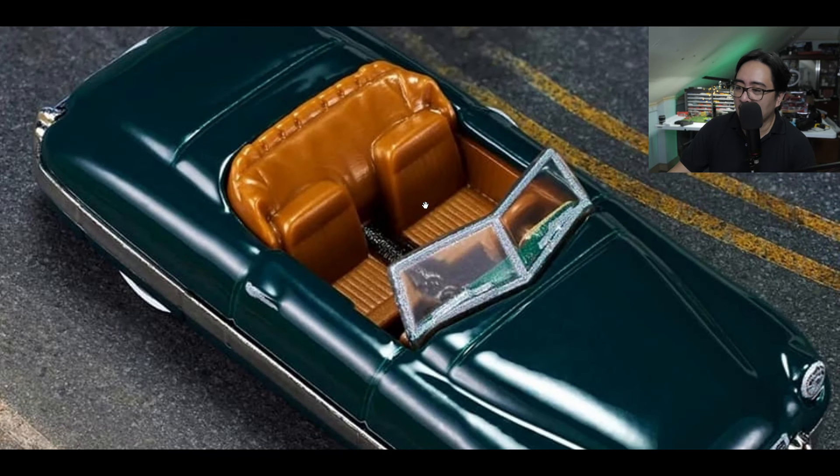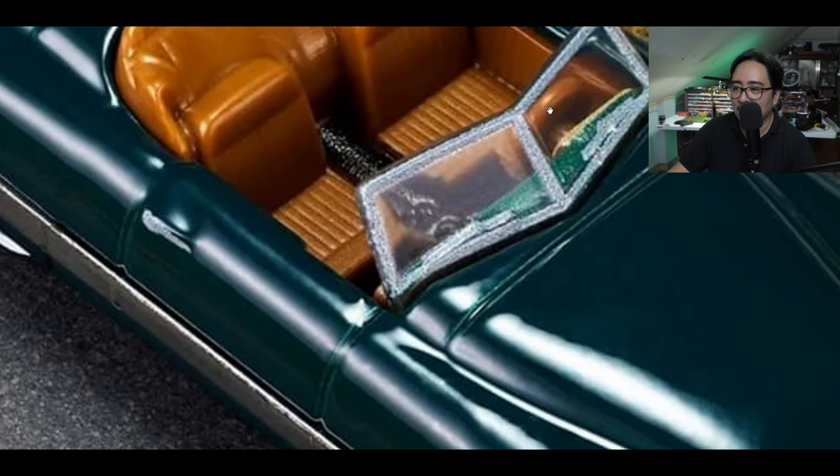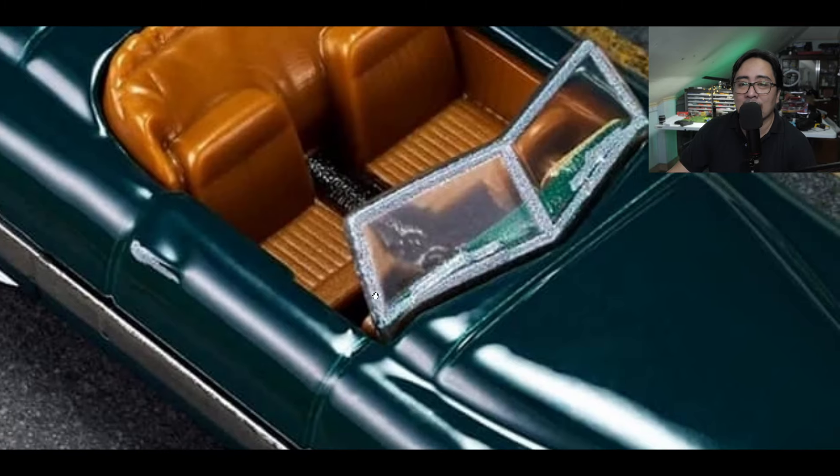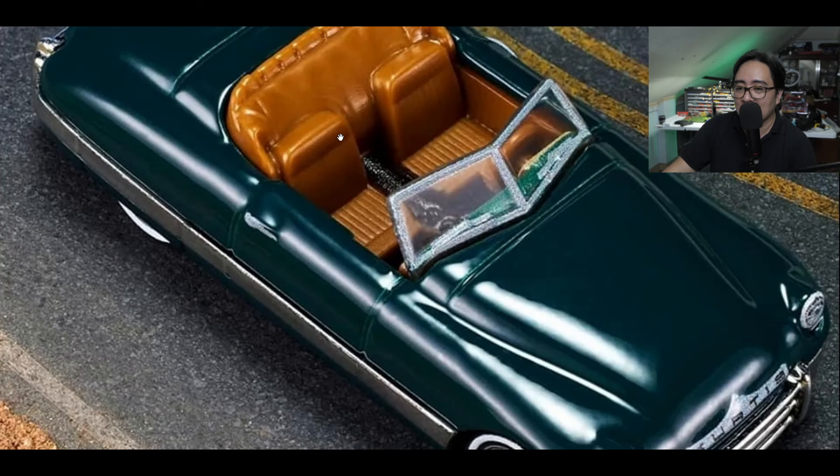The interior looks absolutely nice — I love this colorway. But look at the windows right there, the outlines — it's just terrible again. Pixelated details. The paint job is superb on this, though.